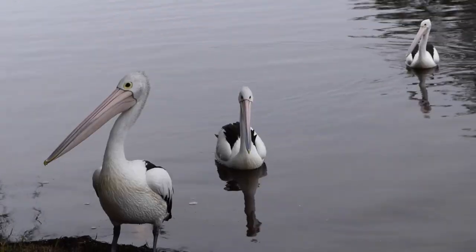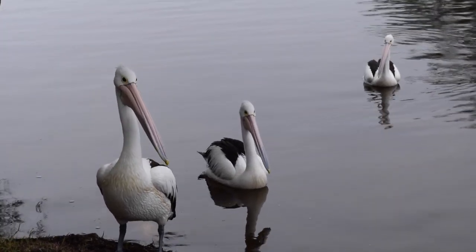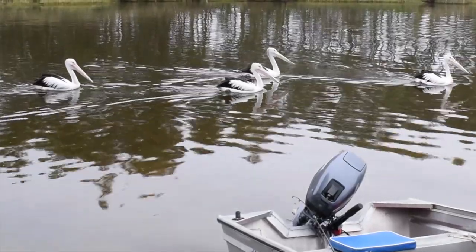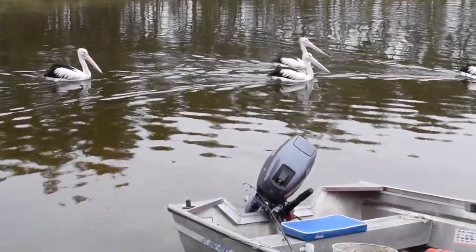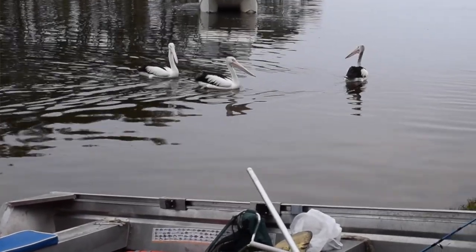Pelicans can breed all year round, but it does depend on environmental conditions and typically rainfall. Breeding begins with courtship, where the female leads potential males around the colony as the males follow her, each swinging their open bill from side to side.